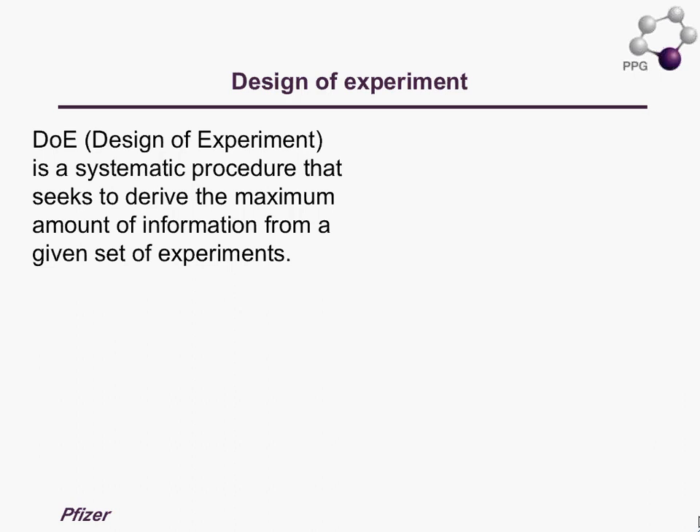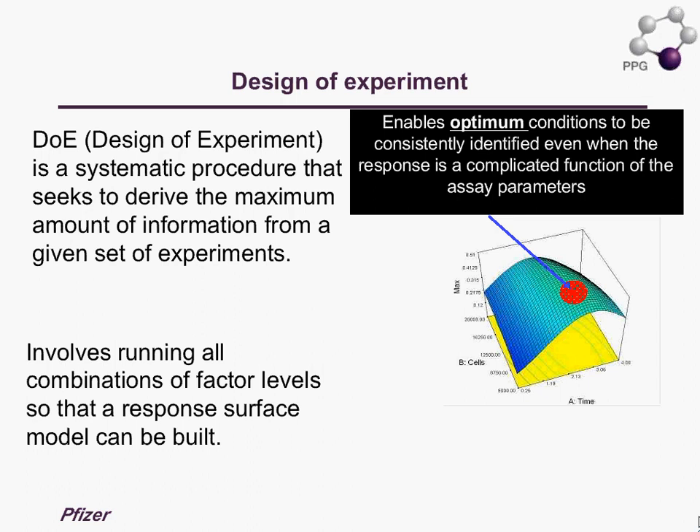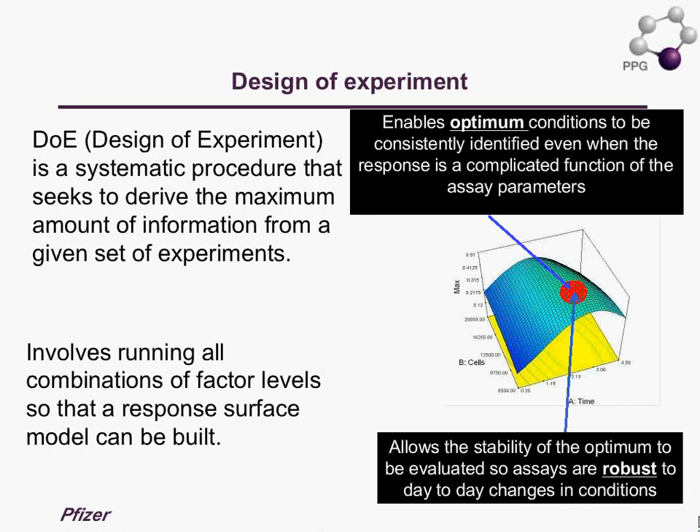The design of experiments approach is essentially a systematic procedure that seeks to derive the maximum amount of information from the minimum set of experiments — most of us know it as a multi-factorial experiment. It involves running a combination of all factor levels so that a response model can be built. This enables identification of optimum conditions and assessment of the stability of that optimum, so one can arrive at a robust assay.